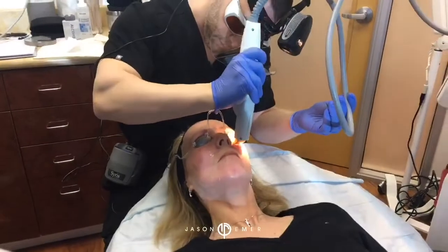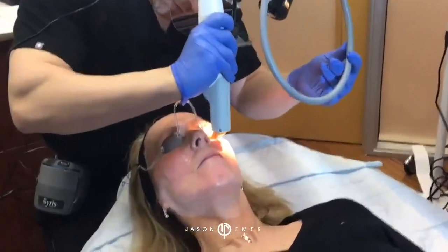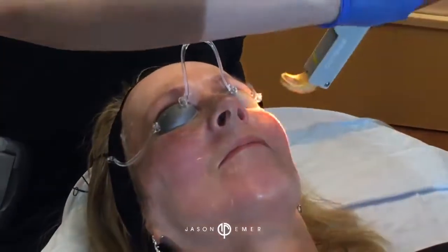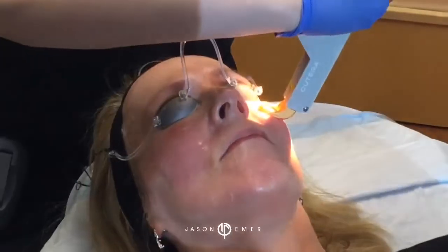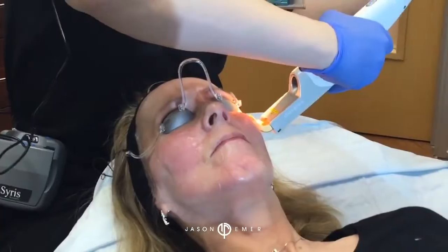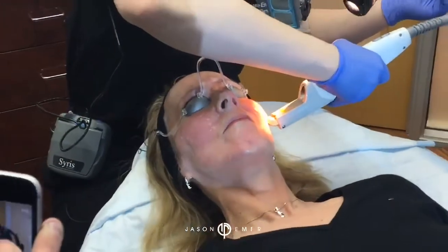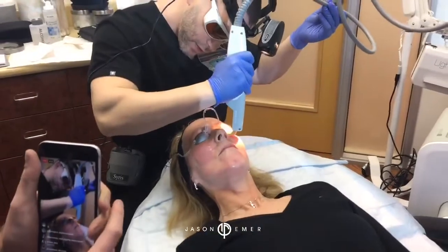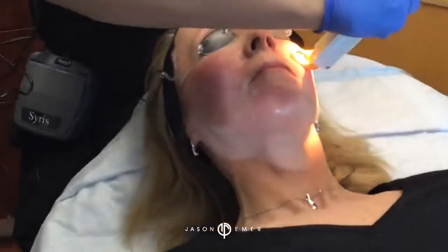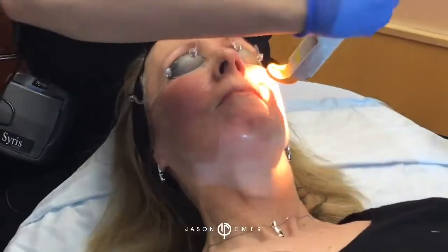Now we're going to go to the second side — they're all responding fantastically. This is our focused targeting. The first layer was deeper — global heating, calming everything down. Second layer now.